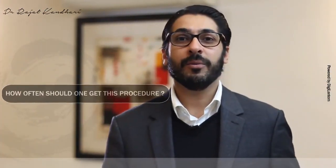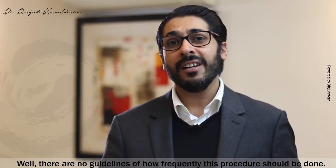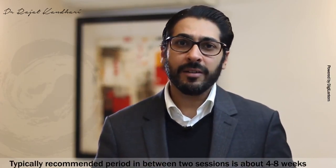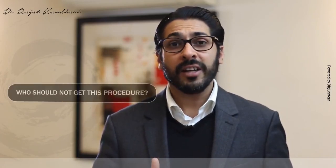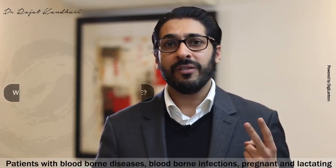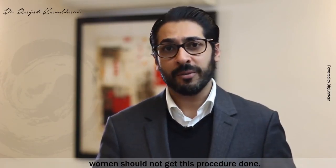How often should one get this procedure, and who should not get it? While there are no strict guidelines, the typically recommended period between two sessions is about four to eight weeks, depending on the person. Patients with blood-borne diseases or infections, and pregnant and lactating women should not get this procedure.